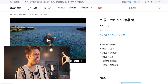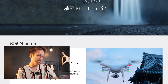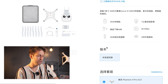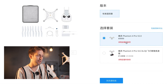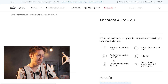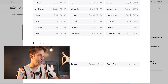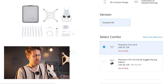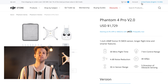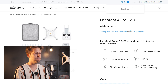Now let's jump to the Phantom series, which is one of the biggest points we want to talk about. Once you get into the Phantom 4 Pro, you'll see — sold out, out of stock in China; in Spain, sold out, out of stock; and in the US, it is also out of stock. You simply can't buy the Phantom 4 Pro right now, and they are clearly pushing you toward the Mavic 2.